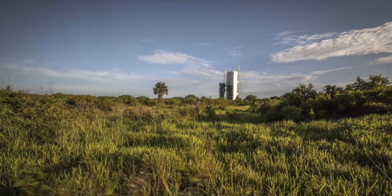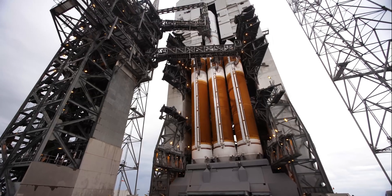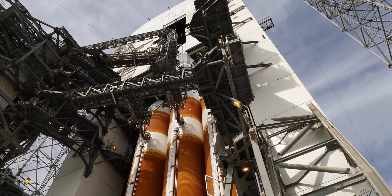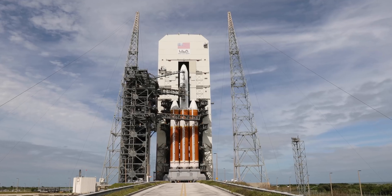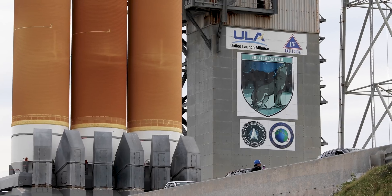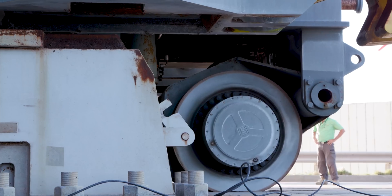Status check to proceed with terminal count. Propulsion: Go. Hydraulics: Go. Locks: Go. Second stage system locks: Go. LH2: Go. Tactical systems airborne: Go. Ground: Go. Facility: Go. RFFTS: Go.